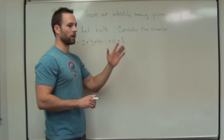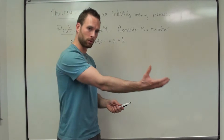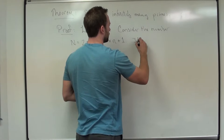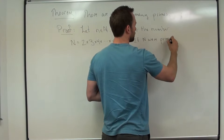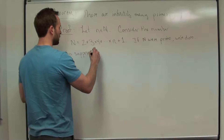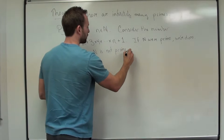We're going to use big N to find a prime number that's bigger than little n. And since we can do that for any natural number, we have an infinite number of primes. So if big N were prime, we're done, because big N is certainly going to be bigger than little n — it has that plus 1. So suppose big N is not prime.